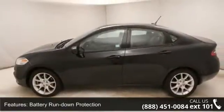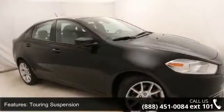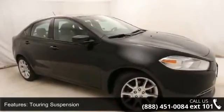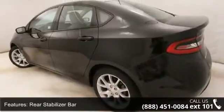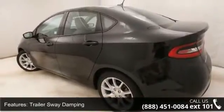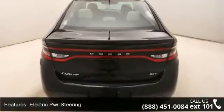Some of the top features included with this vehicle are engine oil cooler, front wheel drive, battery rundown protection, touring suspension, rear stabilizer bar, trailer sway damping, electric PWR steering, 4-wheel PWR anti-lock disc brakes, brake assist, and daytime running lamps.